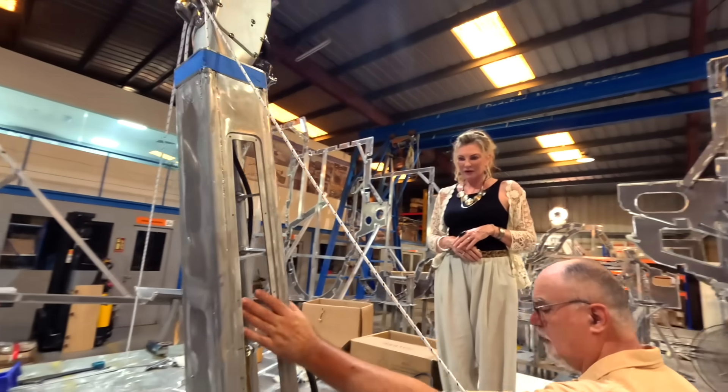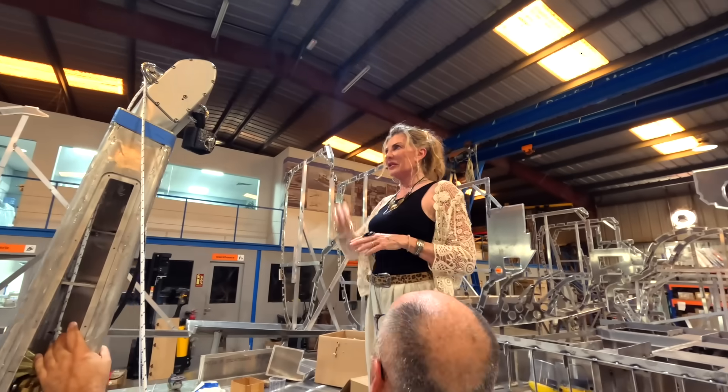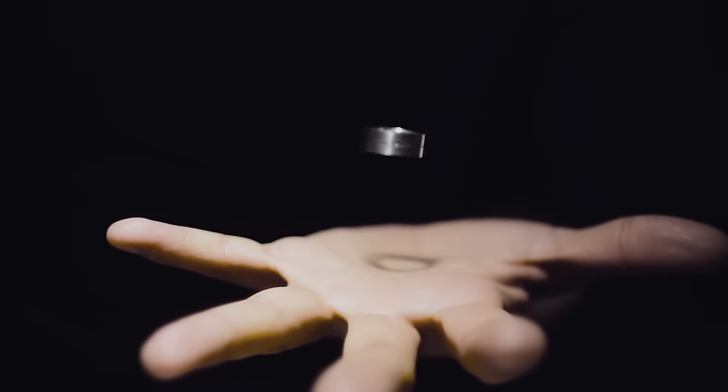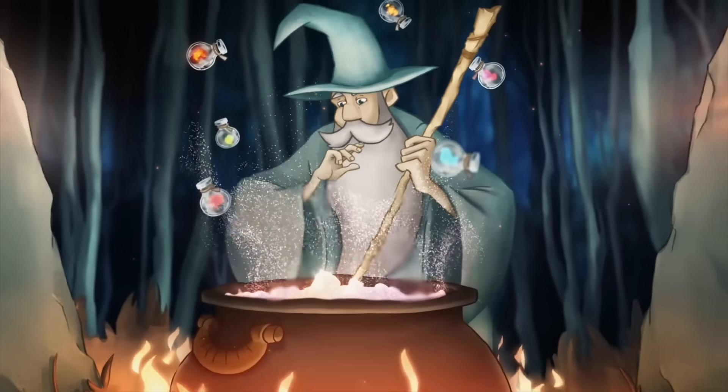At the push of a button it swings up for sail changes, it falls back to shorten the boat for docking — genius, yes, magic, almost witchcraft. Not quite, but we've got our eye on Raphael just in case.